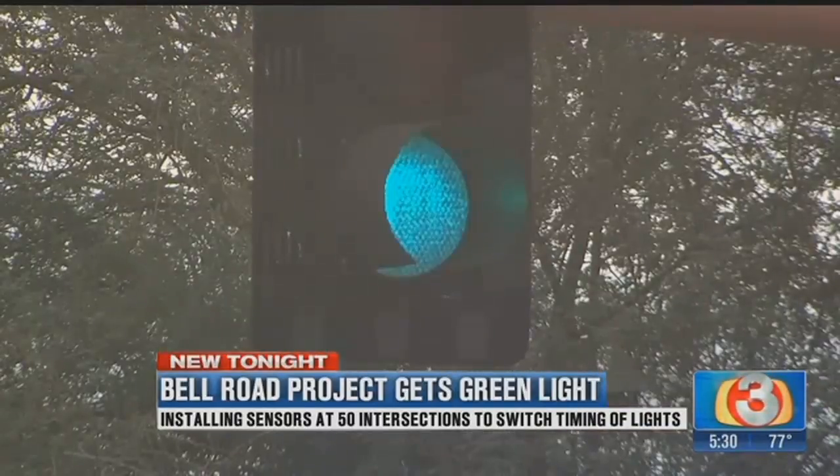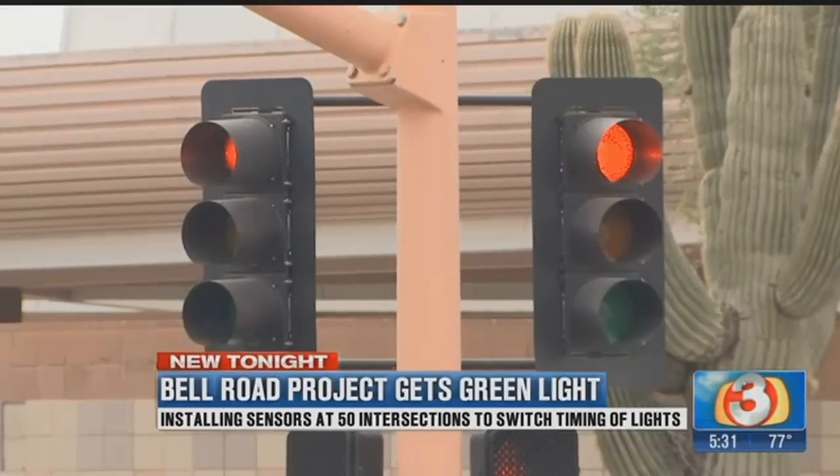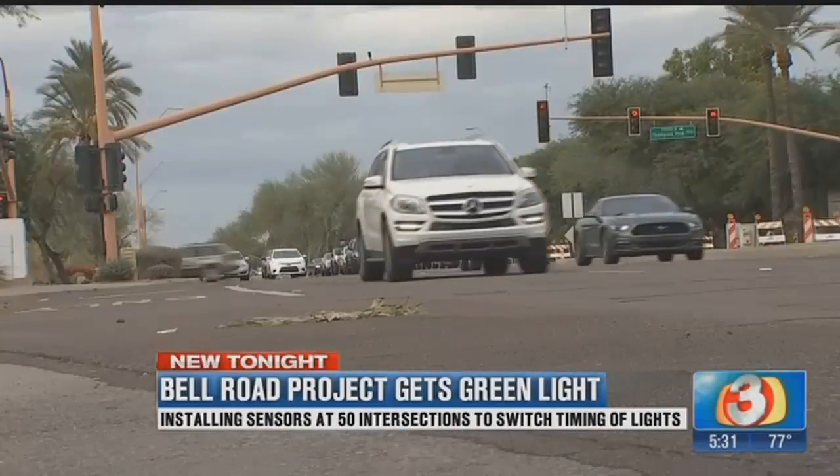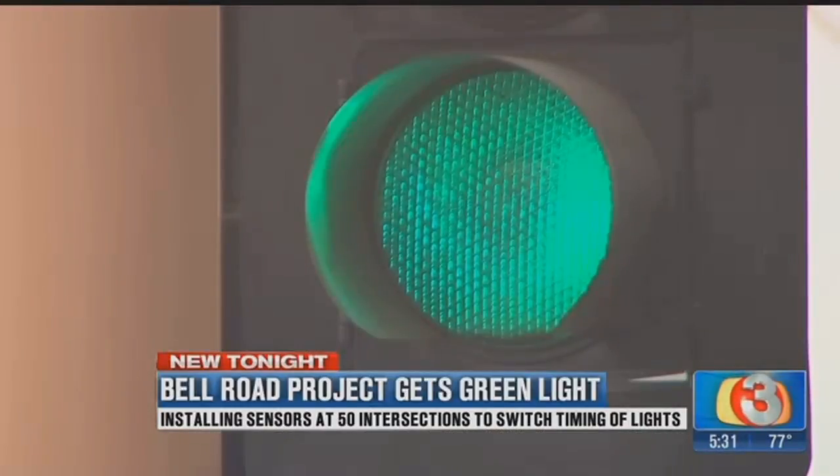It basically means you get more green lights and less time getting stuck at red stoplights. The program is automatic and works in real time — just detecting traffic flow and traffic backup. She says the old system requires someone at the traffic management center to manually change the stoplight timing. When you add in the ability of technology to do that for us, it makes it much more efficient.